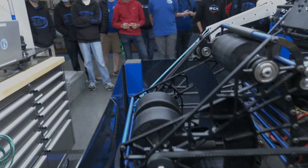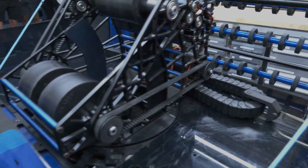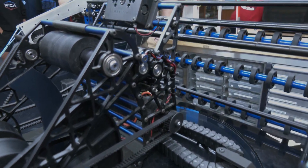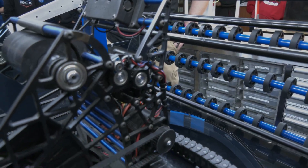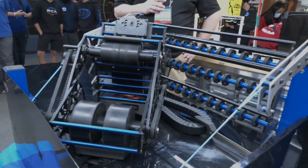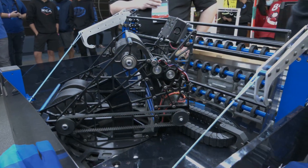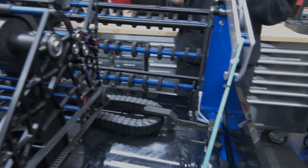Now let's move on to the shooter. Our shooter is a double flywheel shooter with a hood — we chose double flywheels because it gave us a nice flat shot to make it easy to be accurate. It's on a turret, and that gives us a bit more flexibility with how the drivers position the robot and still be able to shoot.